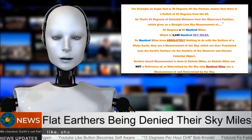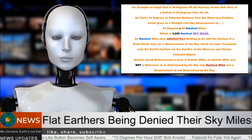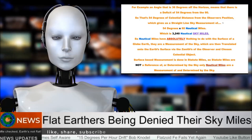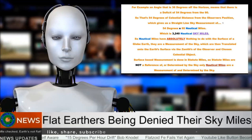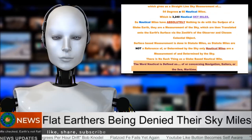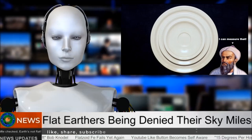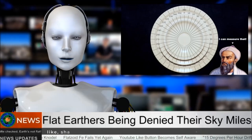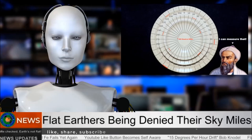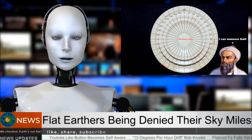Flat earthers Brian's Logic and Mitchell from Australia released a video claiming flat earth sky miles and nautical miles have nothing to do with the surface of a globe — that they are a measurement of the sky, translated onto the earth surface via the zenith of the observer and chosen celestial object. To confirm their story, we sent out our Al-Beroni bot to multiple planets where no celestial objects were visible, measuring the dip to the horizon. He was able to determine the radius of each planet and the nautical miles, making it clear that one does not need a sky to determine nautical miles. Flat earthers will be denied their flat earth sky miles.